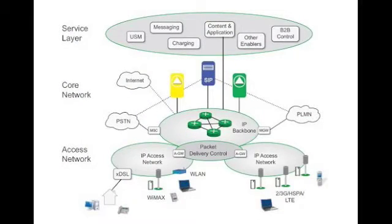Now how this network is put together, as you can see in the slide, it can be divided into three different areas. The top layer would be the service layer aspect. In the middle you have the core network, and at the bottom you have the access network.